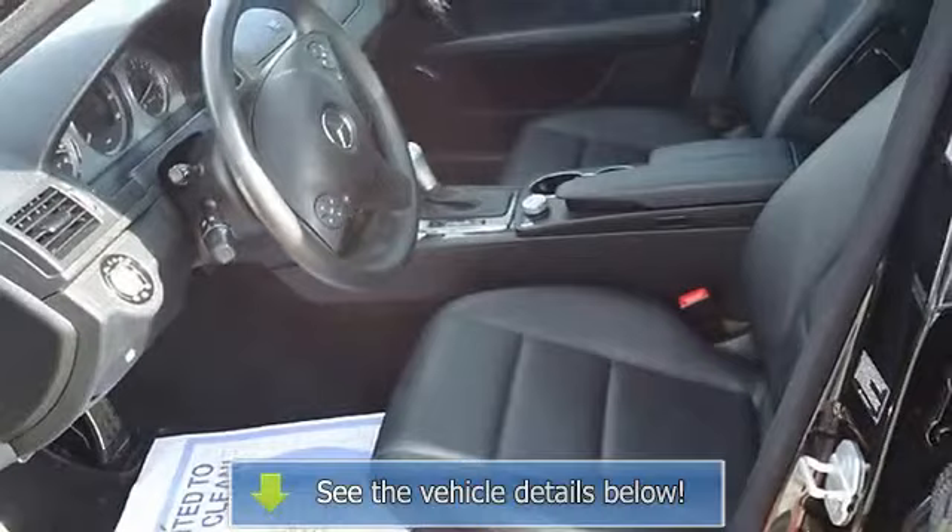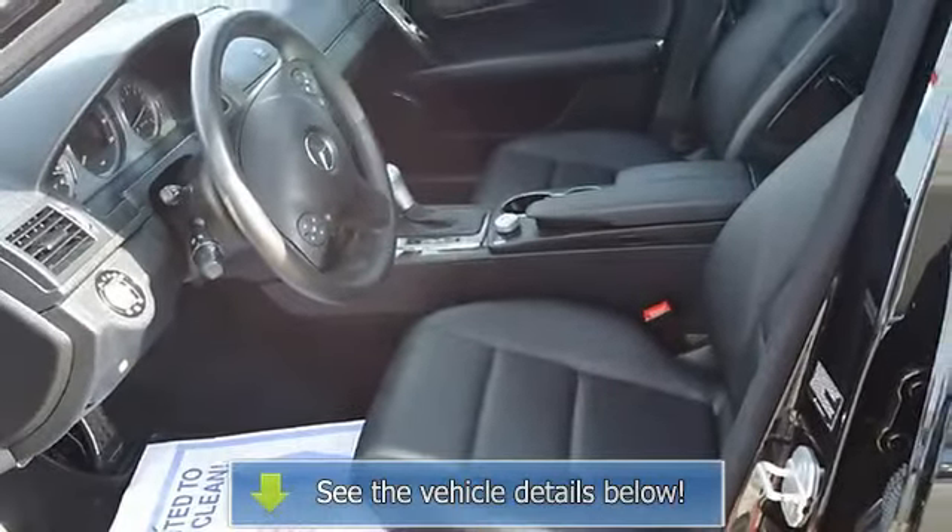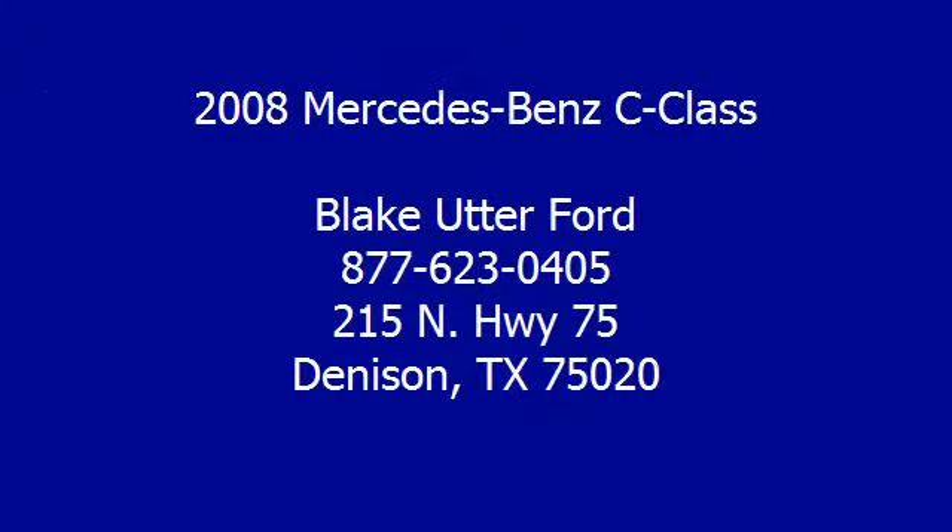Call or email Terry Irby, Internet Relations Manager. Follow us on — visit us on our website at www.blakeutterflex.com.